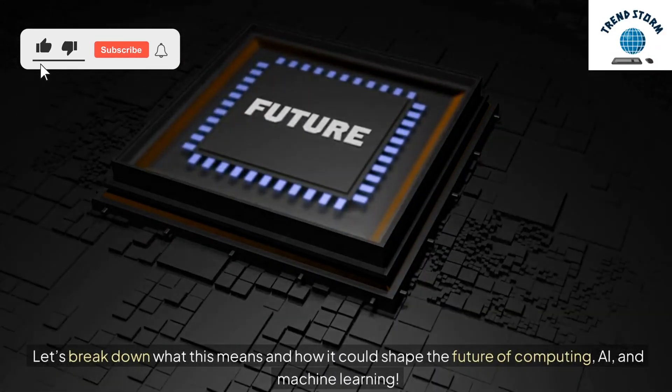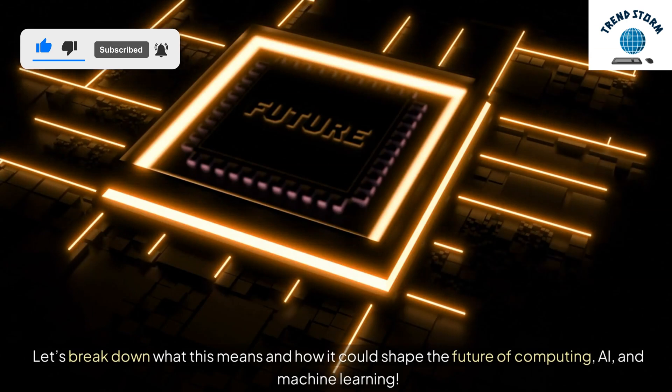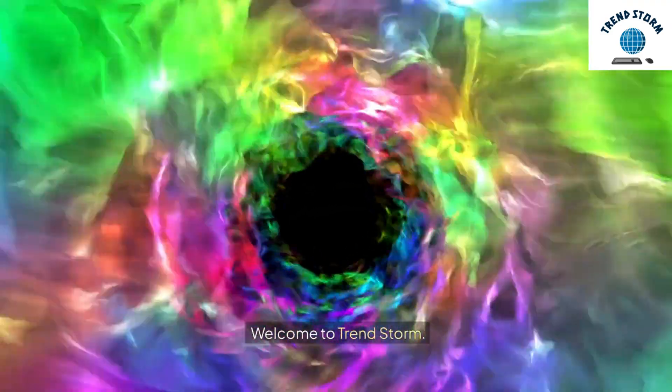Let's break down what this means and how it could shape the future of computing, AI, and machine learning. Welcome to TrendStorm!